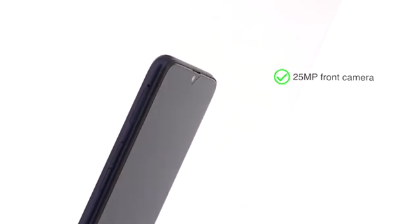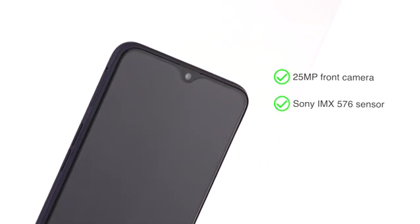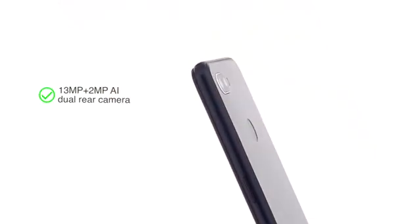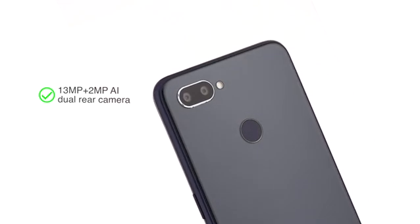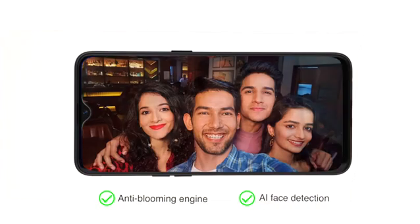Featuring a 25MP front camera with a Sony IMX576 sensor, the phone can take great selfies. The 13MP plus 2MP AI dual rear camera uses processor-based enhancements like high-resolution depth engine, bokeh mode, anti-blooming engine which prevents whiteouts, and AI face detection.